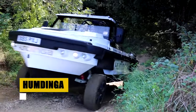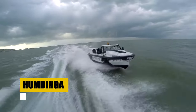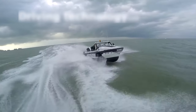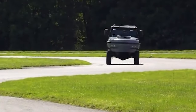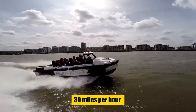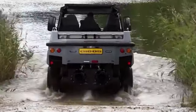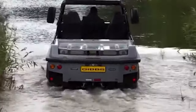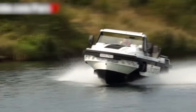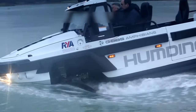Meet the Humdinga, an exceptional amphibious vehicle, boasting a 7-meter frame and powered by a potent V8 engine with 350 horsepower. This vehicle redefines versatility, achieving speeds of up to 80 mph on land and 30 mph on water. Its remarkable ability to switch from driving on land to gliding on water in seconds highlights its innovative design. Produced in limited quantities, the Humdinga offers both exclusivity and unparalleled performance, making it a rare gem in the world of amphibious transportation.